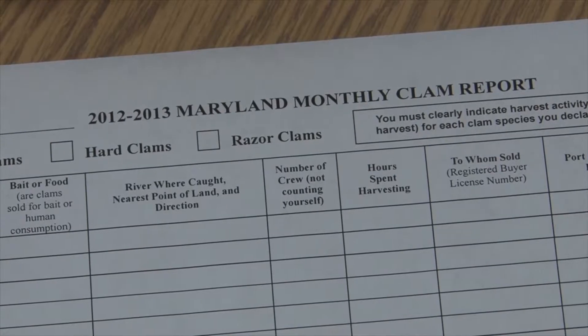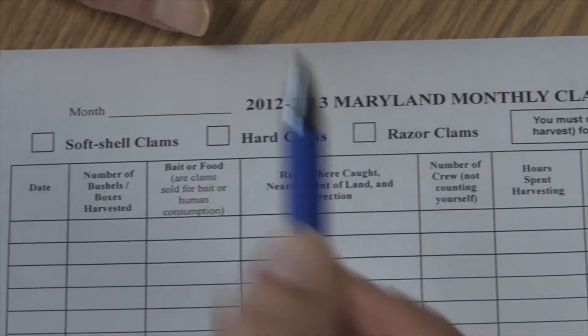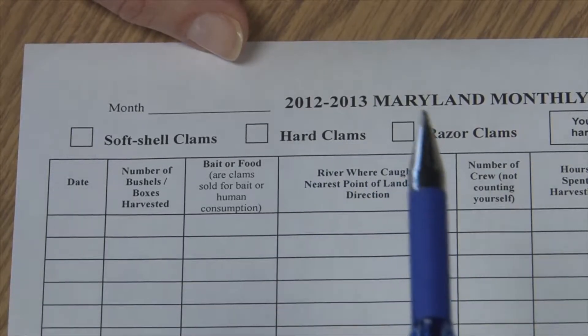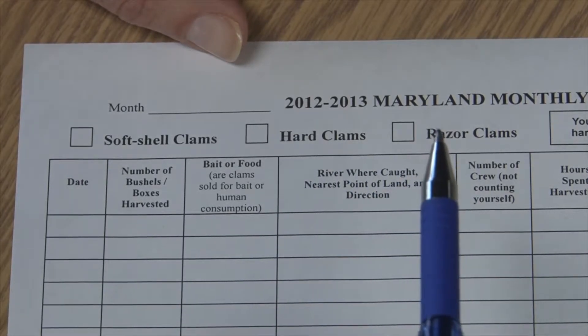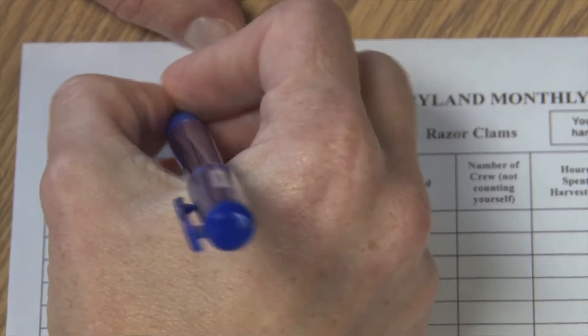In this next example I'm going to be a clammer who holds a license for all three species of clams, but because I'm only reporting harvest for hard clams I actually have to fill out two different reports. The first report is for hard clams in the month of October.